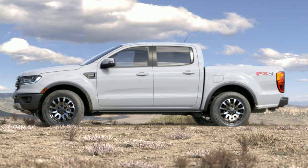You can get the Ranger in two configurations: a super crew or a super cab. Just like the F-150, the tailgate, hood, and front fenders are all aluminum.